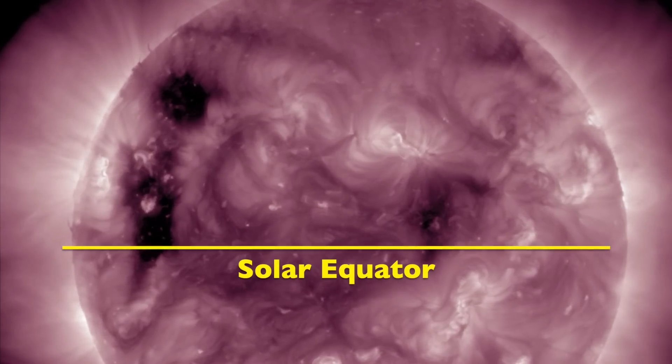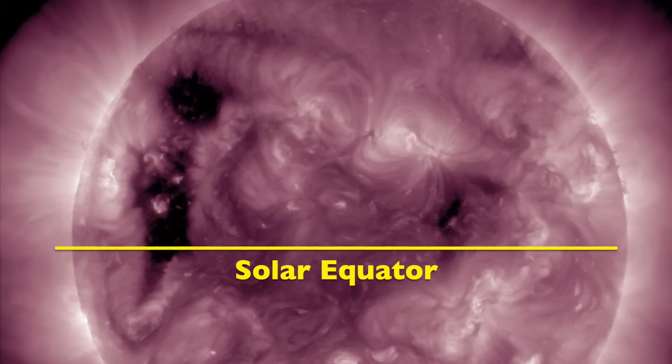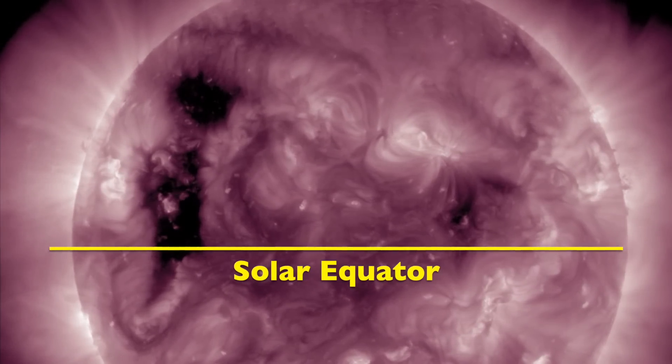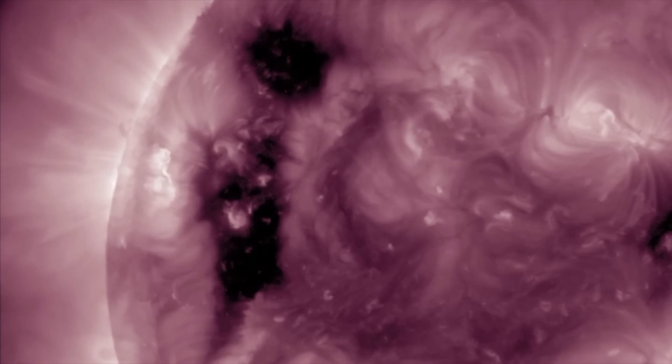This dark coronal hole you see here is the first to span the polar crown to the solar equator, and it is a sign that those magnetic fields are reversing. It will be directly facing Earth and putting its solar wind our way a little bit later this week.